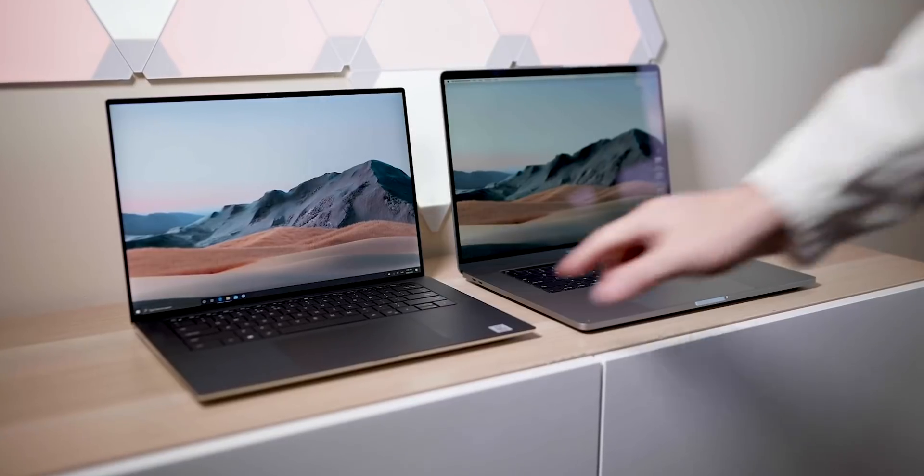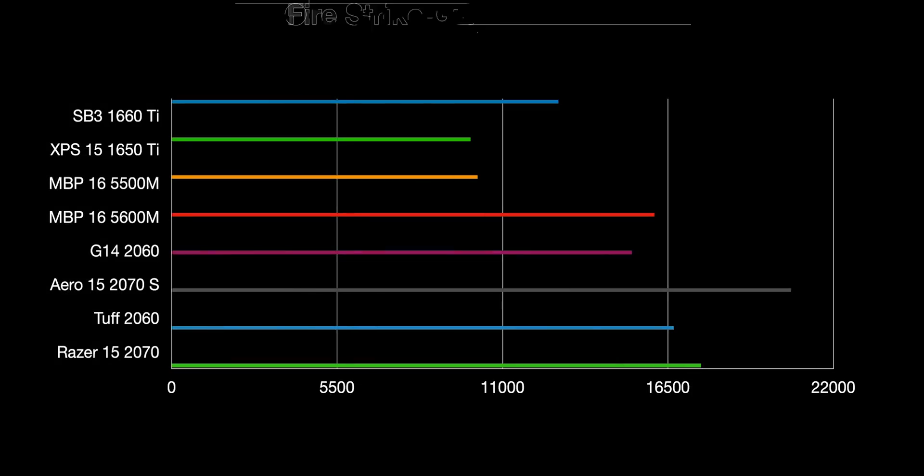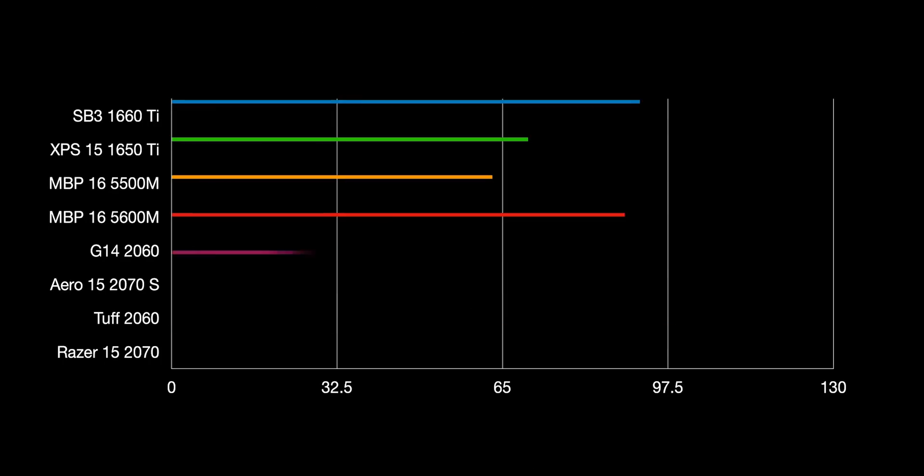And for the first time since I can remember, the MacBook Pro has graphics comparable with the high-end PCs. We're talking over 2060 here, so that is quite amazing.